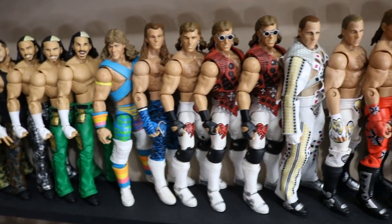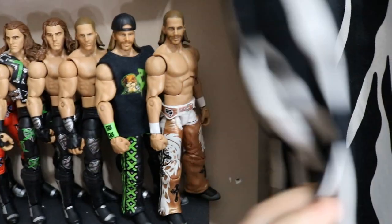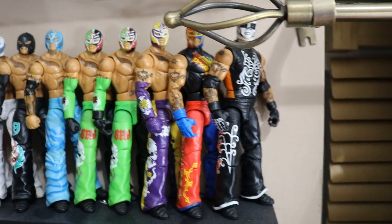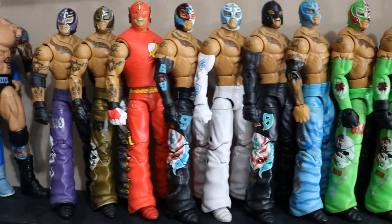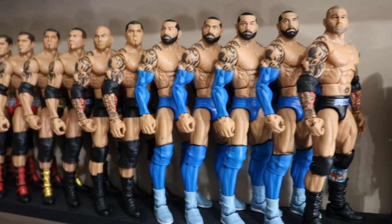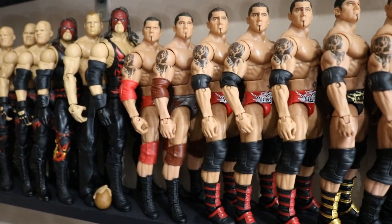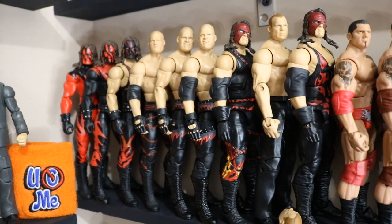Then we move into Shawn Michaels — the Rockers attire, all the way through his career: WrestleMania 12, WrestleMania 14, DX, a few others, and the WrestleMania 25 Shawn hidden behind a shelf to finish his timeline. Above that, at the top near the window, is the Rey Mysterio section — all his different colorways, very bright and colorful. After Rey Mysterio we get into Batista — a few blue pieces I want to do customs on, his 2014 return, mid-2000s and early 2000s looks with customs throughout. Then the Kane section — all his different looks and masks, though I'm missing quite a few.